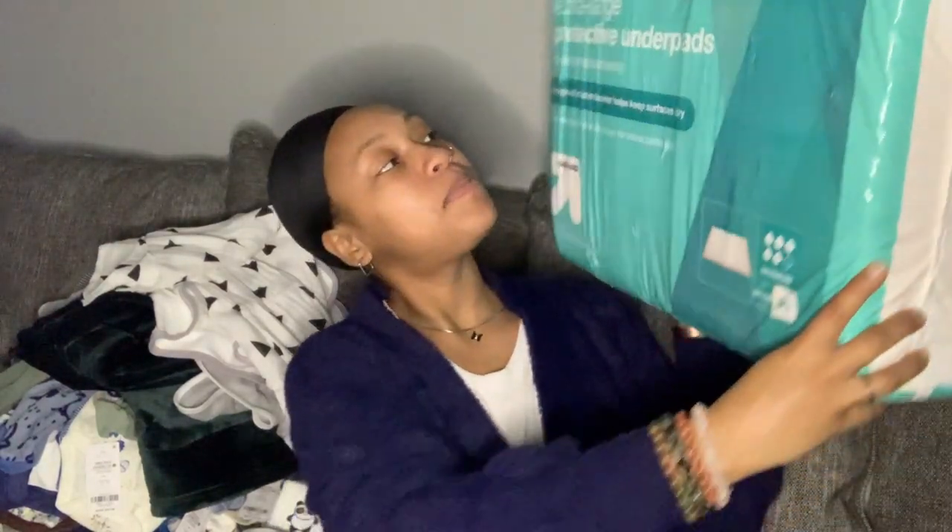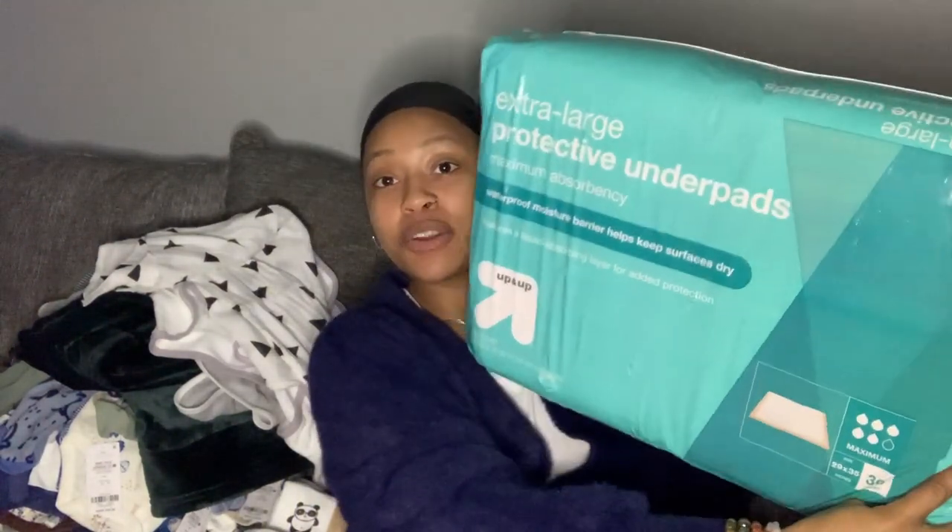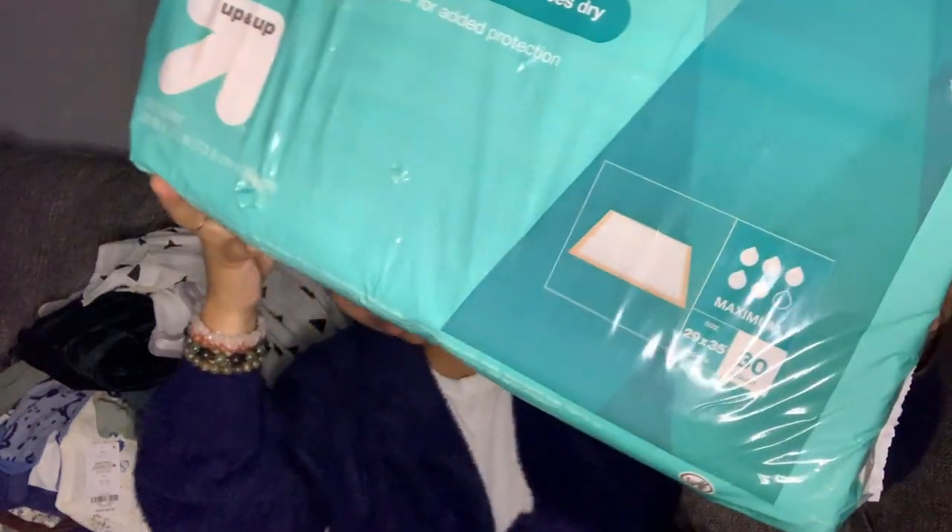The most important item for a home birth: I got a huge bag of protective underpads — like floor mats used to catch the amniotic fluid while birthing. There are 30 large ones in the bag. My midwife was glad I got the big ones and a 30-pack because she said some people only bring five and that is definitely not enough. We want to make sure all the amniotic fluid hits these instead of the floor.